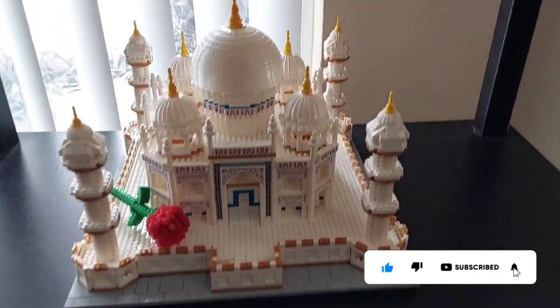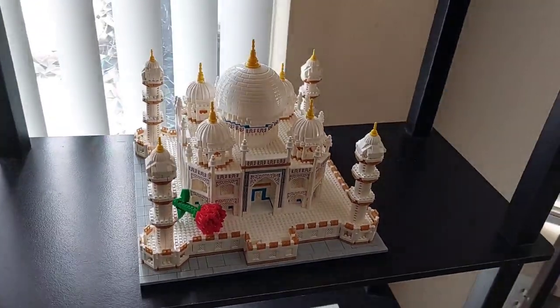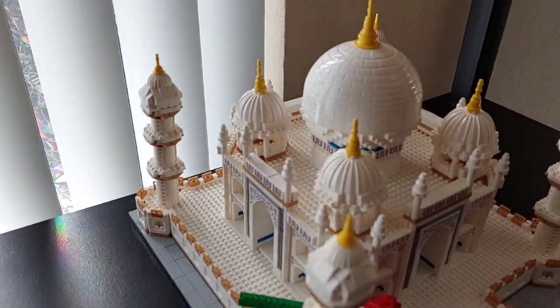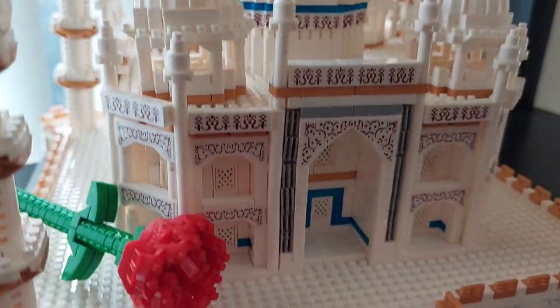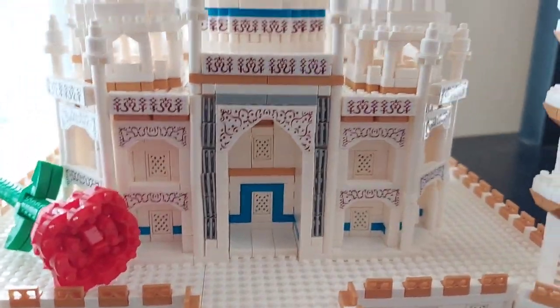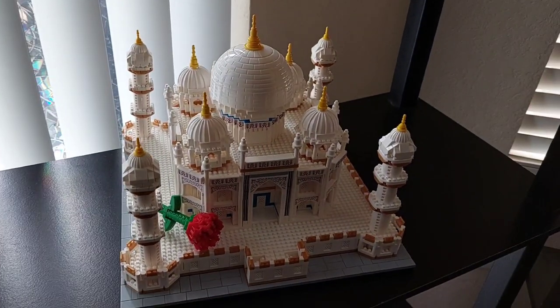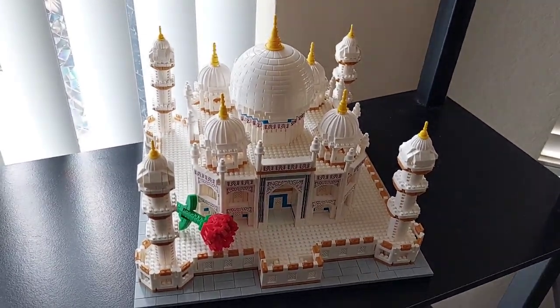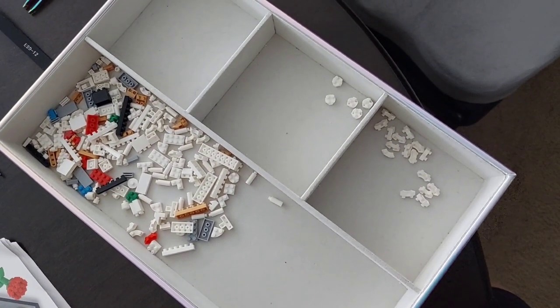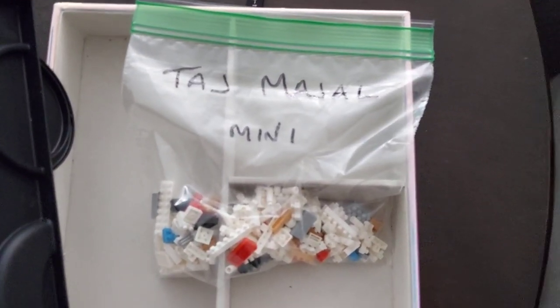It's done! It's so cool — it doesn't really spin on the shelf, it spins on the table. That took a little bit of time. Those are all the leftover pieces; hang on to these for future projects.